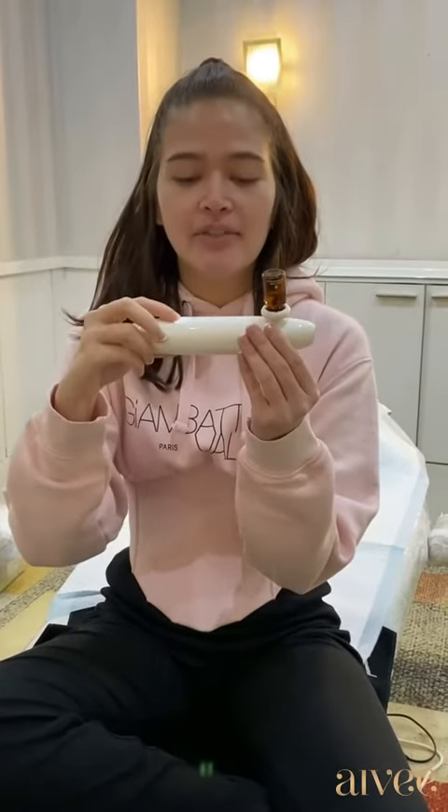Honestly, it's so different. And you know where your skin is actually at. That is the IV Glass Phone Device.